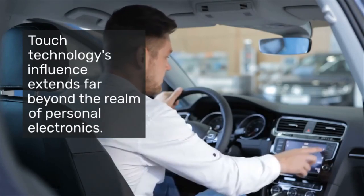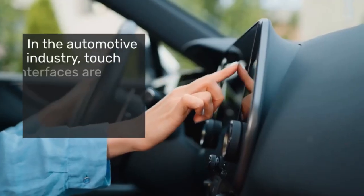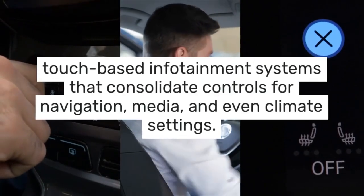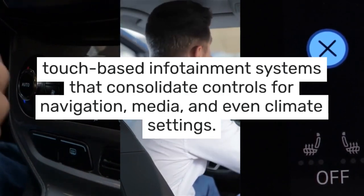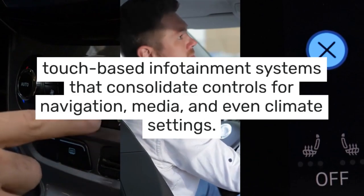Touch technology's influence extends far beyond the realm of personal electronics. In the automotive industry, touch interfaces are revolutionizing how drivers interact with their vehicles. Modern cars feature touch-based infotainment systems that consolidate controls for navigation, media, and even climate settings, making these systems easier to use and safer to operate while driving.